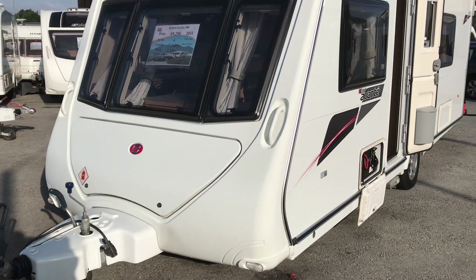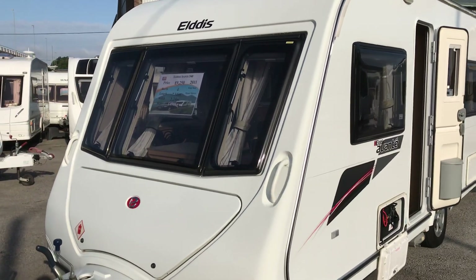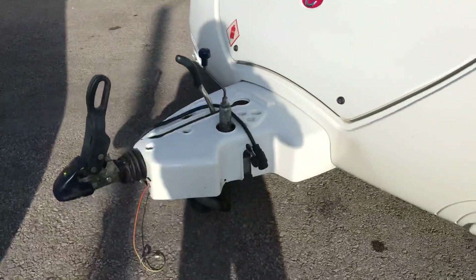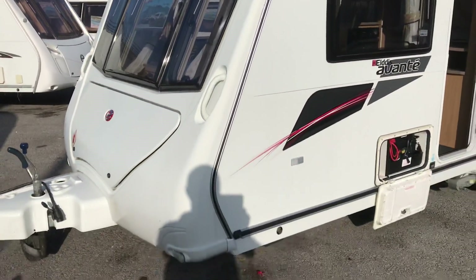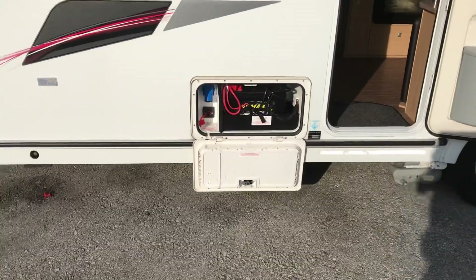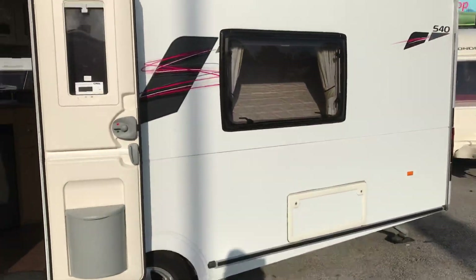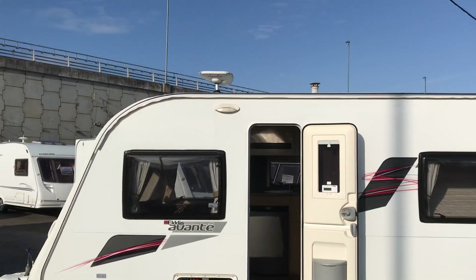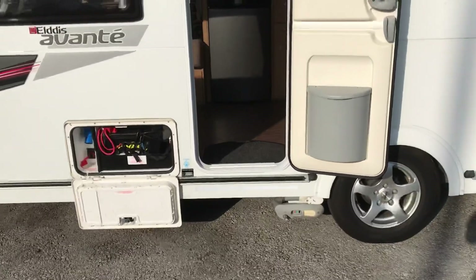So a nice sunny start to the working week, and what we had just come in over the weekend was this beautiful Eldes Avanti 540. It's fairly clean and tidy, there's a mover fitted, an access locker for the battery on the near side and an access locker under the bed there as well. There's a status aerial and a rain protector on it to keep it nice and clean. Let's have a quick walk in.